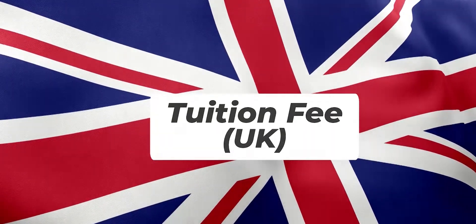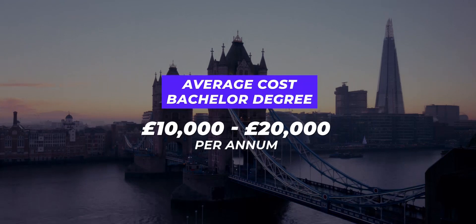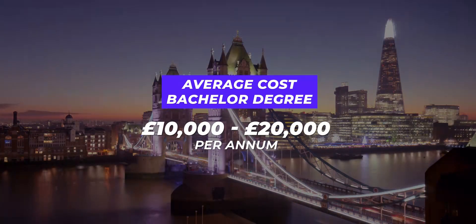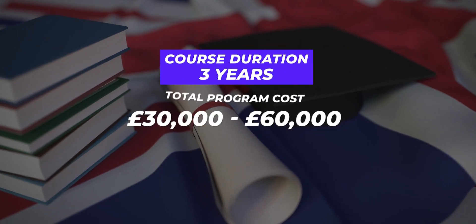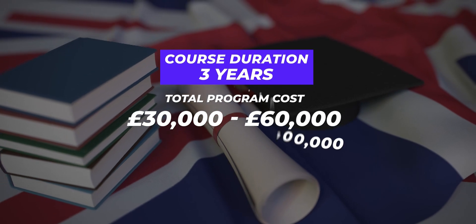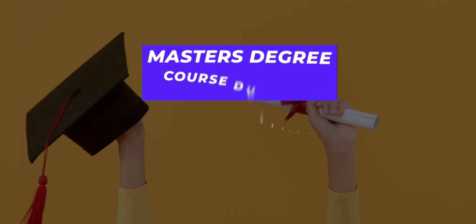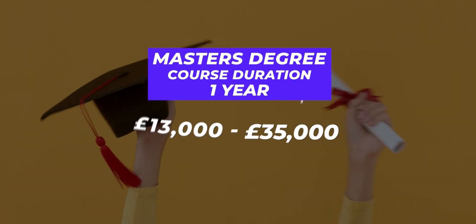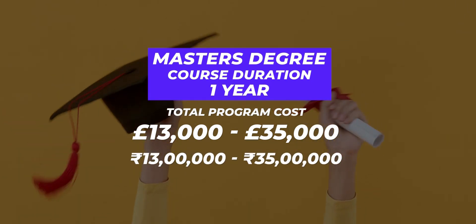Let's start with tuition fee for the UK. Tuition fee forms a major chunk of your expenses abroad — it is a big investment, so we should always weigh our options before we take the plunge. In the UK, on average a bachelor's degree will cost you somewhere between 10,000–20,000 pounds per annum. Normally, all bachelor's degrees in the UK are for three years, so a total program will cost you 30,000 to 60,000 pounds, which is roughly around 30 to 60 lakh rupees. For a master's degree, which is usually one year in the UK, you can expect the whole program to cost you between 13,000 to 35,000 pounds, which equals 13 to 35 lakh rupees.